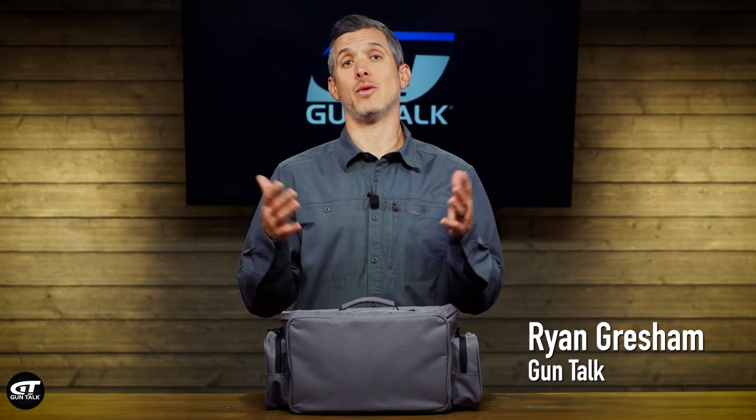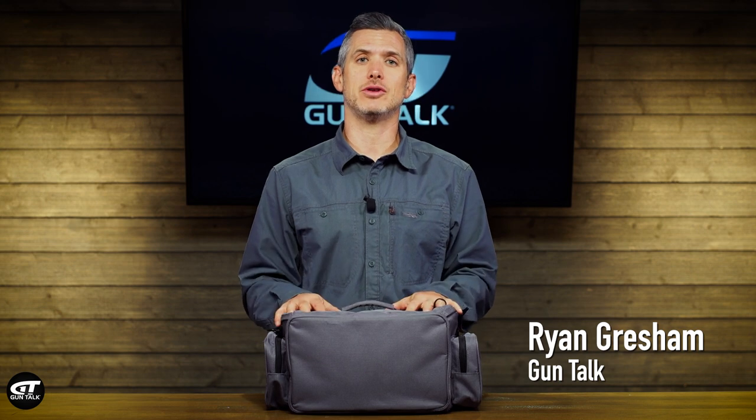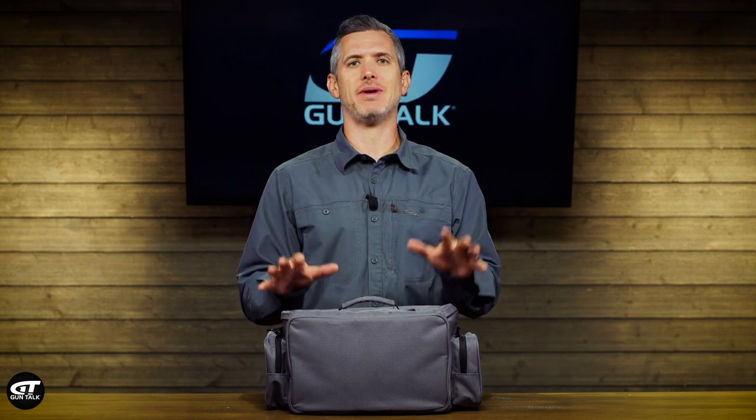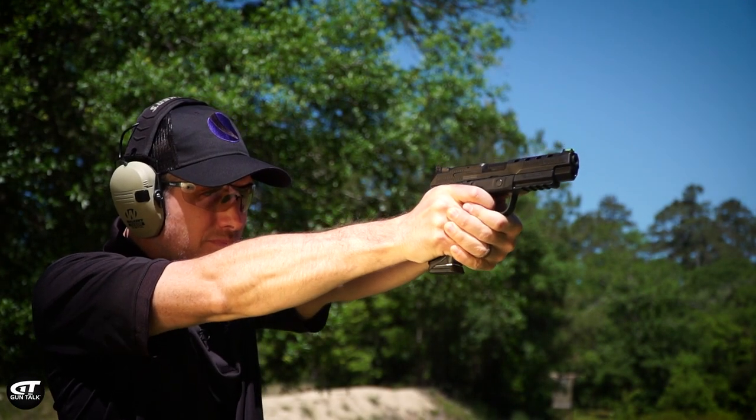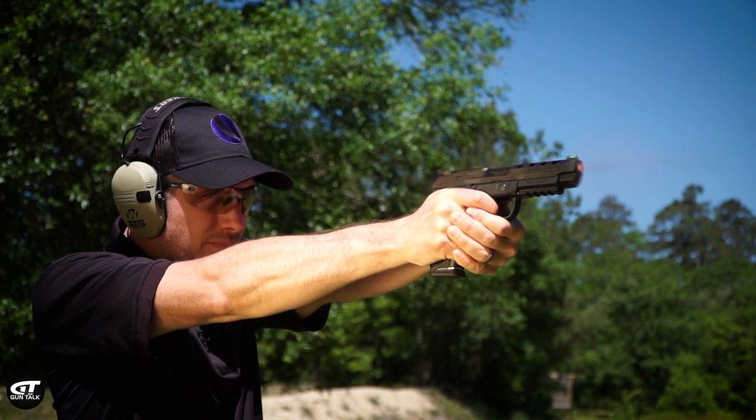Let's talk about shooting range etiquette and what to bring your first time going to the shooting range. If you've never been, you might not be sure what to expect, but honestly the people who run shooting ranges are really excited to have new shooters there and they're going to try to be very helpful for you.